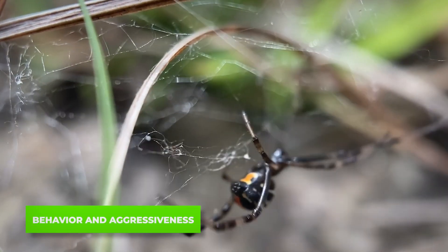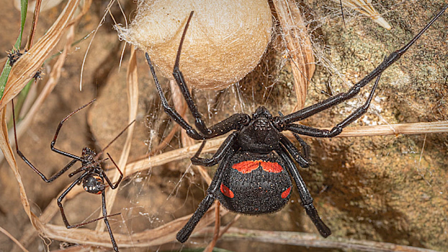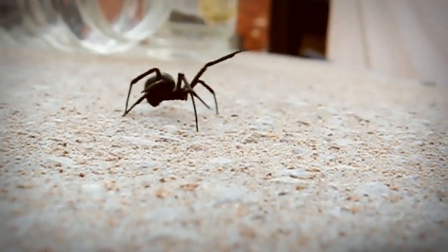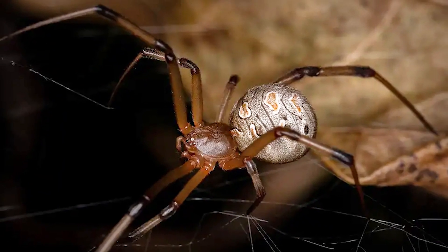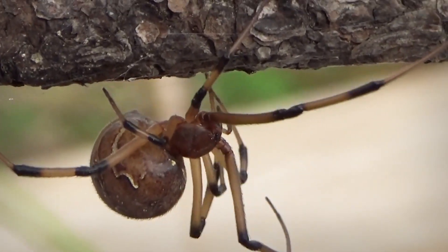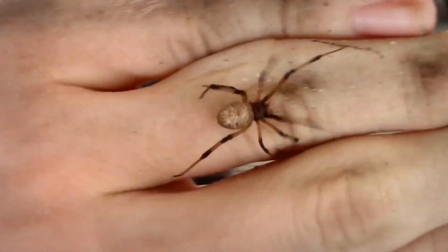Behaviorally, black widows and brown widows are quite different. Black widows have earned their fearsome reputation — they're more aggressive, especially when protecting their webs, and are more likely to bite if threatened. Brown widows, on the other hand, are more reclusive. They're less likely to bite, often retreating to avoid confrontation. This difference in temperament is another reason why brown widow bites are less common and typically less severe.